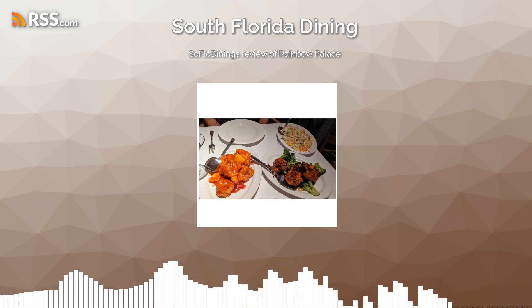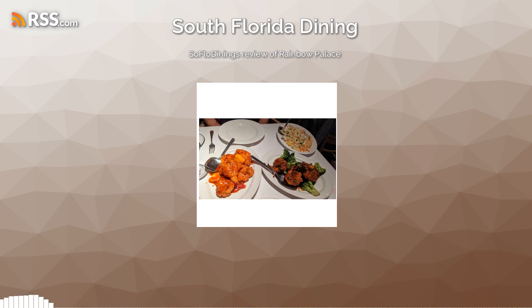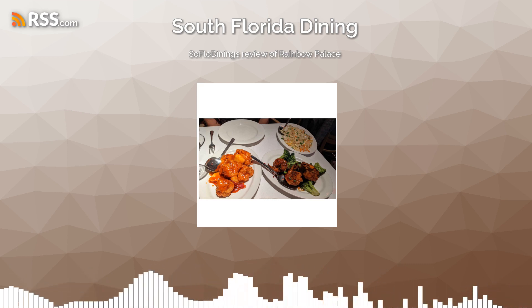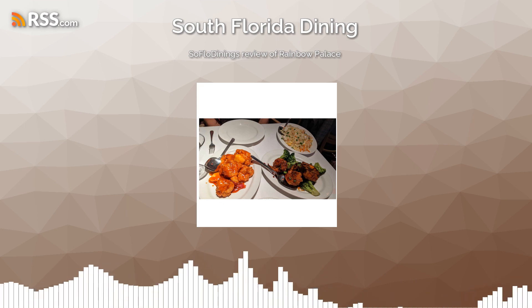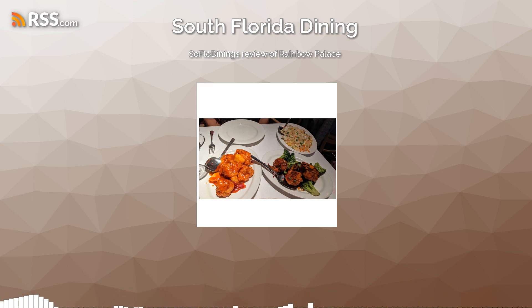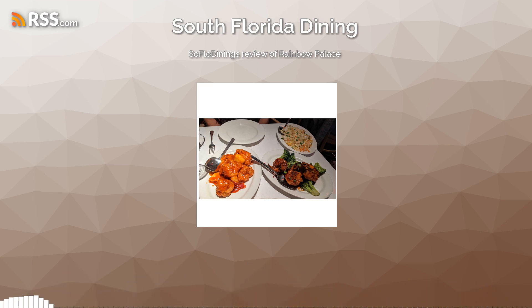They're also one of only two — actually three — that had the white tablecloth and everything like that. Because Red Ginger also had it. Christine Lee's, Red Ginger, and Rainbow Palace all have full bars. Right. And we started with the sesame scallops Grand Marnier.